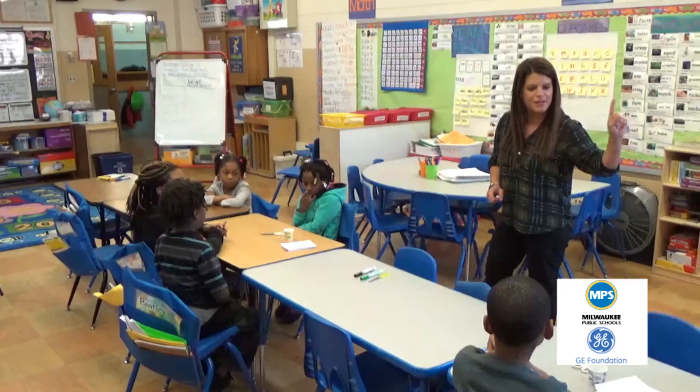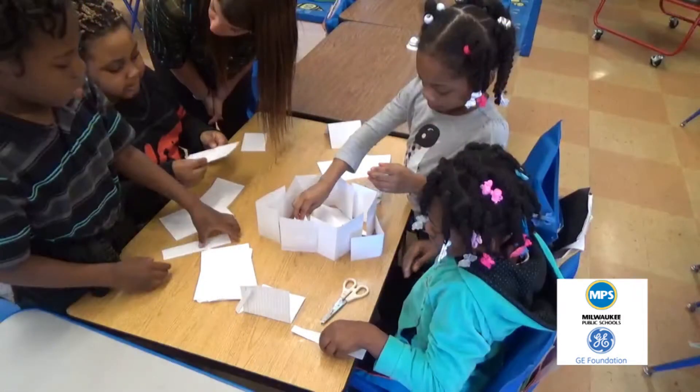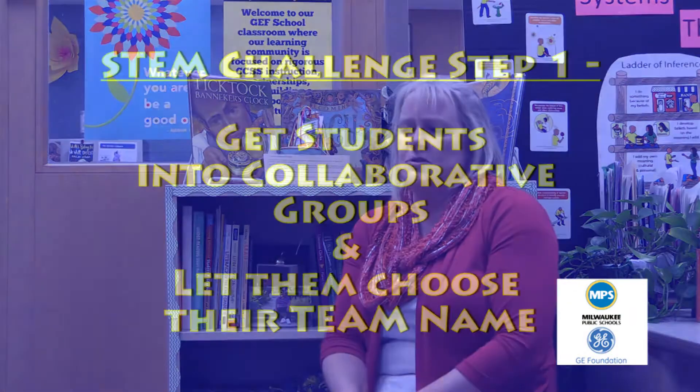In this video, you'll see an introductory STEM challenge in a first grade classroom. A STEM coach is working with the students to provide directions, materials, and the constraints of the challenge, and she expects to see the students applying engineering processes to solve the problem. Engineering is the E in STEM. As the students work together, you'll see them talking and thinking aloud, creating an engaging learning environment for all students.